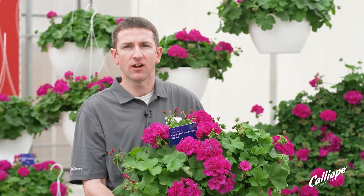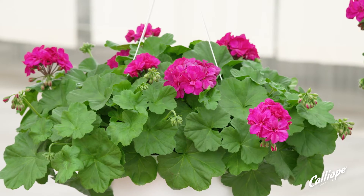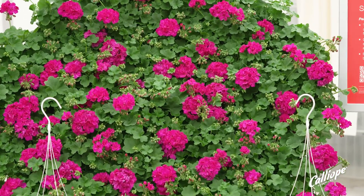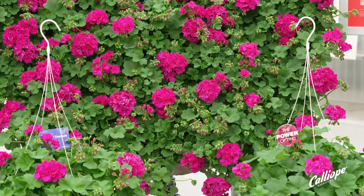I'd like to present our brand new Calliope Cascade. Syngenta is the market leader in interspecific geraniums. Calliope is our number one selling brand from Syngenta, and this year we have one brand new series — the latest innovation — and that's Calliope Cascade.